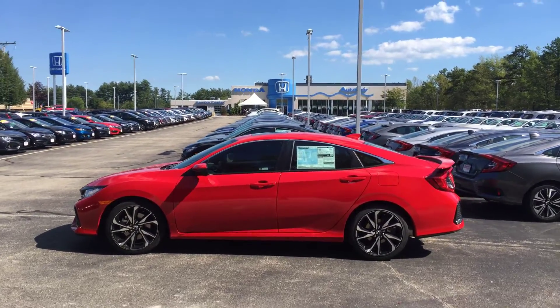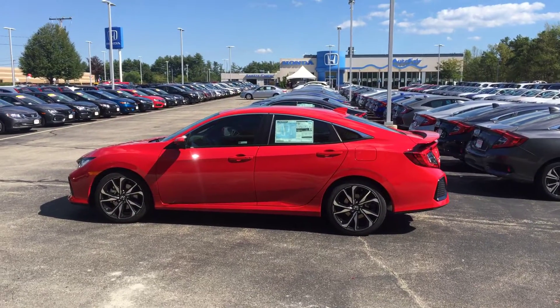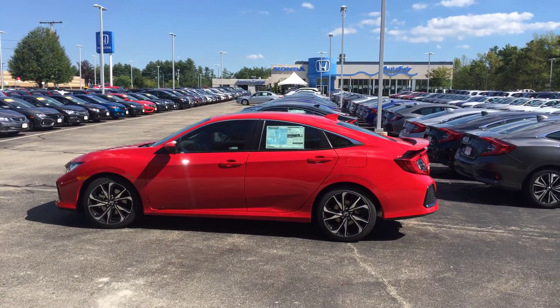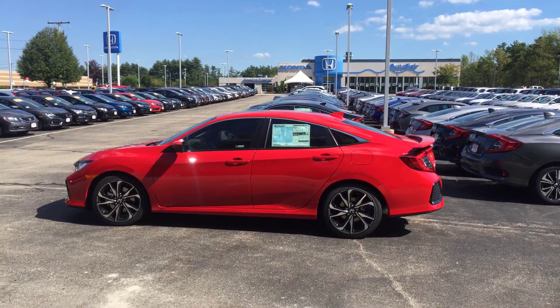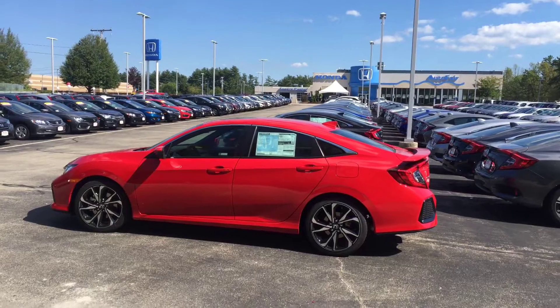It's the four-door sedan. I wanted to send you a quick video so you could get a peek at it before you take time to swing by and drive it — let me go over all the features and figure out whether you love it or not.